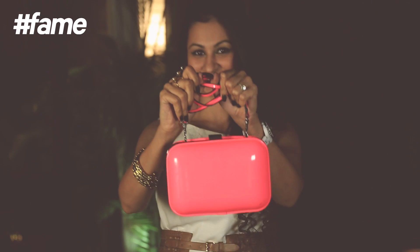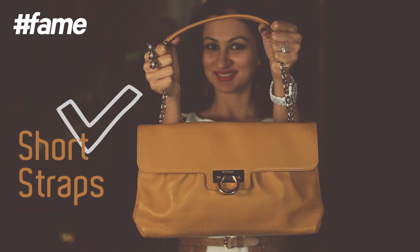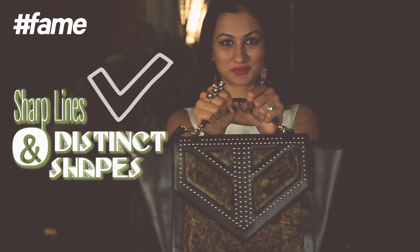Ever bought a bag because it's gonna make you look sculpted? We always choose our handbags based on the colour or probably the style. Well, it seems bags play an important role in emphasising your best features. The main fashion rule for petite short girls is to choose only small bags. The next tip is for women with wider hips — your task is to shift your attention from the hip to the upper part of your body. Short straps are obligatory and avoid big funky totes. For plus size women, you should choose well-tailored bags of average sizes with sharp lines and distinct shapes.